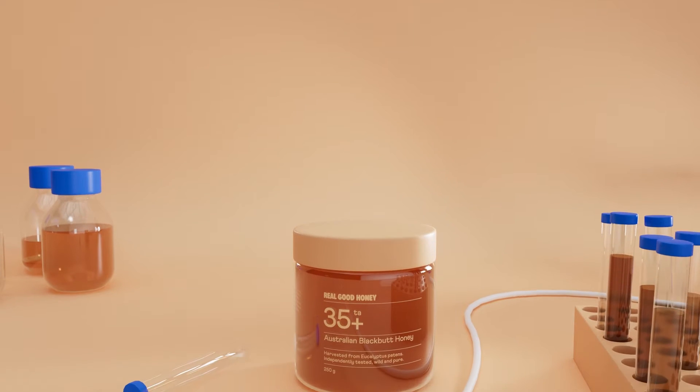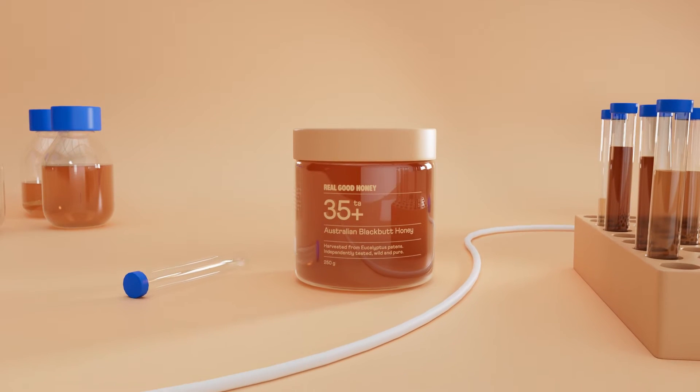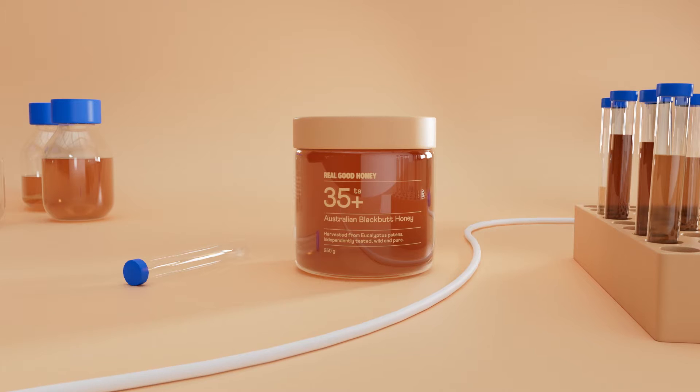Real Good Honey's Medicinal Honey is some of the most powerful antibacterial honey in the world. But how do we know this for sure? Well, let's grab our lab coats.